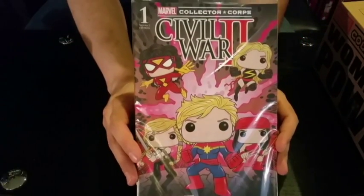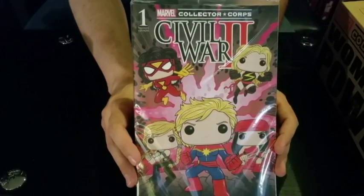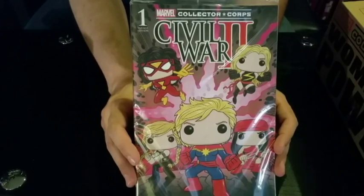We have a comic book — Civil War 2, number one — with the Funko Pop Collector's Core variant cover. It's got Captain Marvel with Elektra, Valkyrie, Spider-Woman, and Ms. Marvel. Ironically it's Carol Danvers, but we'll let that slide. I haven't been reading Civil War 2, I'll admit, but I do like Funko Pops and I do like super heroines, so I'm really excited to add this to my comic collection.